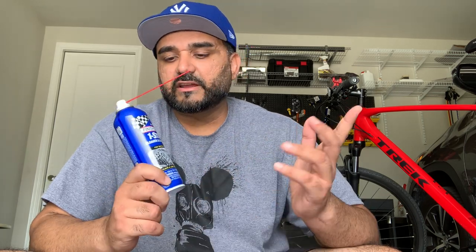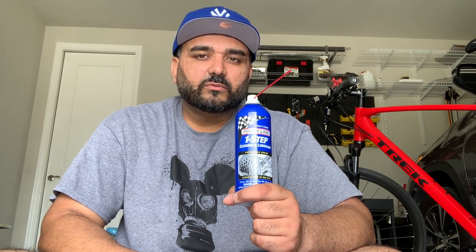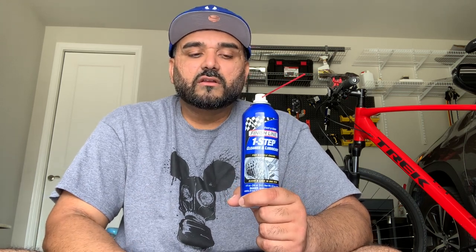Another thing I use is Finish Line one-step cleaner and lubricant. You could use another brand, but basically it cleans and lubes your bicycle chain. I do this about once or twice a week — it just keeps everything lubricated. Depending on how much you ride you might need to apply it more often. I go about three to four days a week averaging around 10 miles, so I put this on about once a week or every two weeks. Really good stuff — I think everybody should have one.